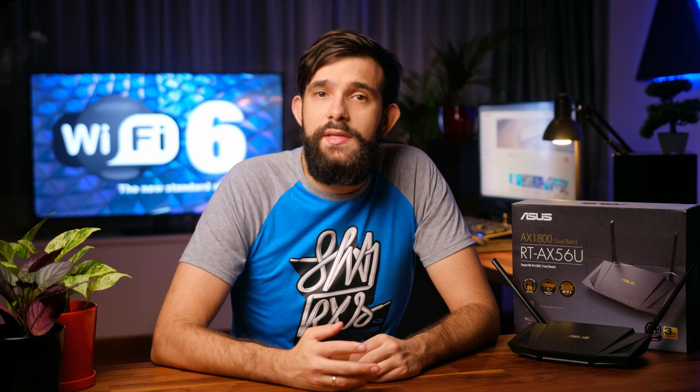Hey guys! You've probably been hearing some talk about Wi-Fi 6 and how fast it is. So what is it and why would you care, or even upgrade to it? Well, we had the same questions and after some research we've upgraded to this ASUS Wi-Fi 6 router. Let me share some insights from our research.